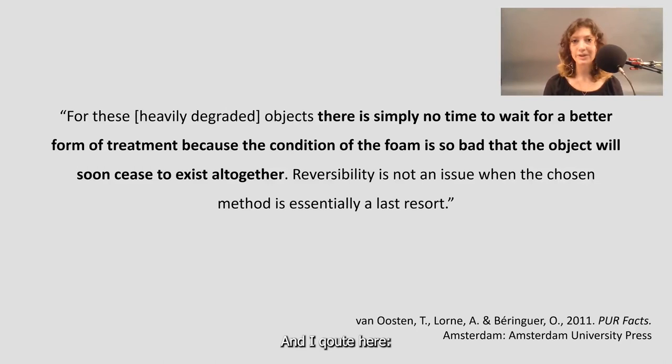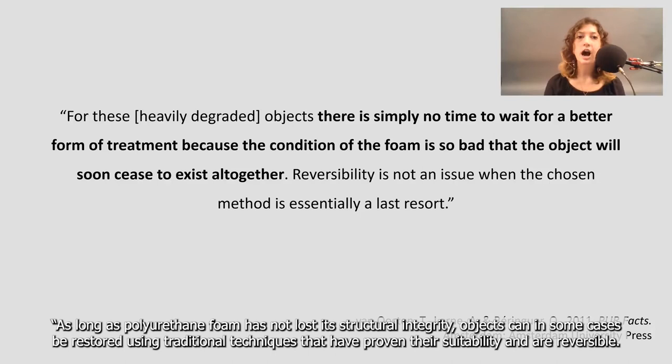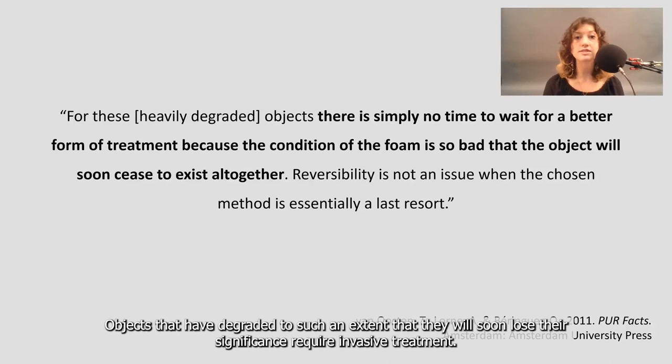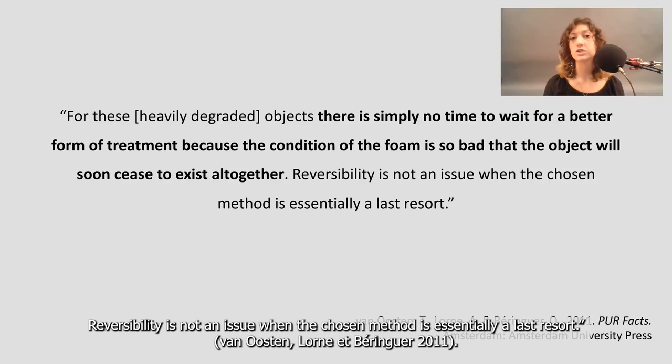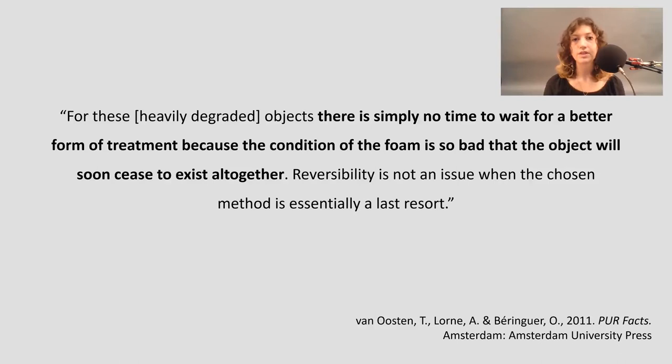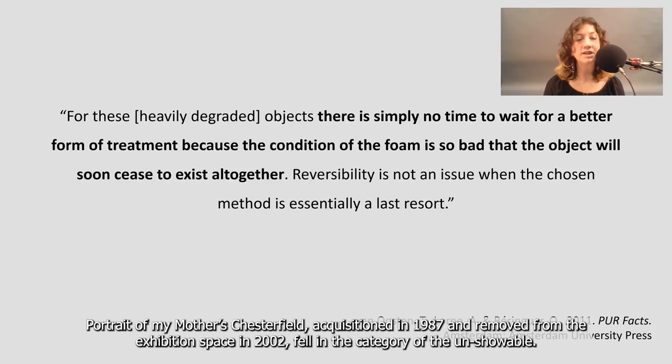I quote: "As long as polyurethane foam has not lost its structural integrity, objects can in some cases be restored using traditional techniques that have proven their suitability and are reversible. Objects that have degraded to such an extent that they will soon lose their significance require invasive treatment. For these objects, there is simply no time to wait for a better form of treatment because the condition of the foam is so bad that the object will soon cease to exist altogether. Reversibility is not an issue when the chosen method is essentially a last resort." So Portrait of My Mother's Chesterfield, acquired in 1987 and removed from the exhibition space in 2002, fell in the category of the unshowable.